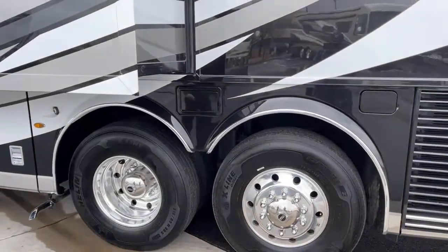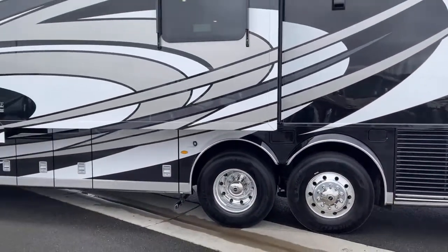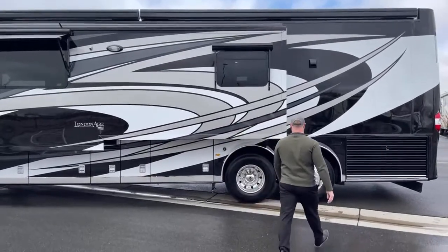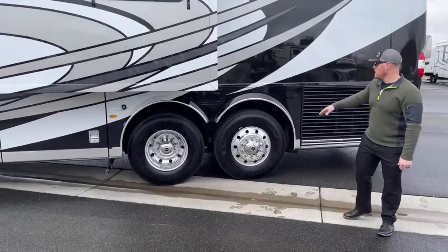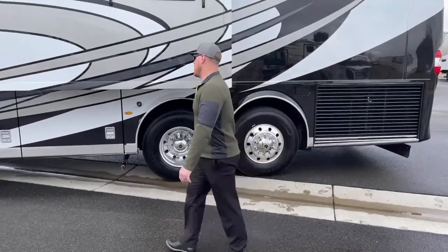One thing I want to point out — I talk about the air leveling system but right now we have a cool view because I have it parked in a ditch a little bit. Look at the gap between these tires, and that's purely from the airbag. This coach is fully leveled out — you can see the jacks are fully lifted up, but I used the airbag system to raise up this side of the coach to level it out.